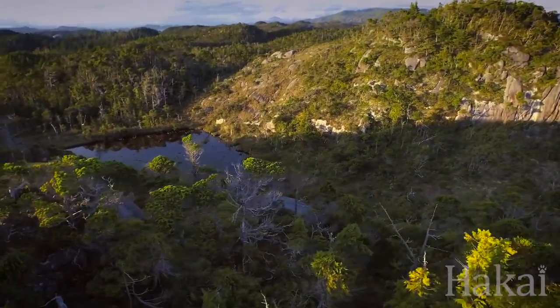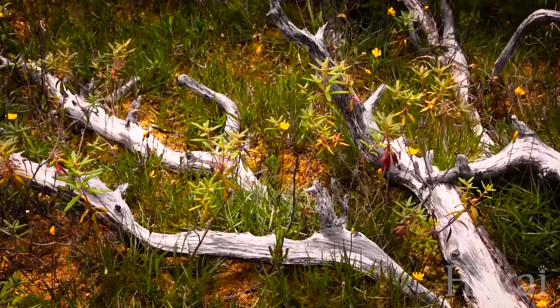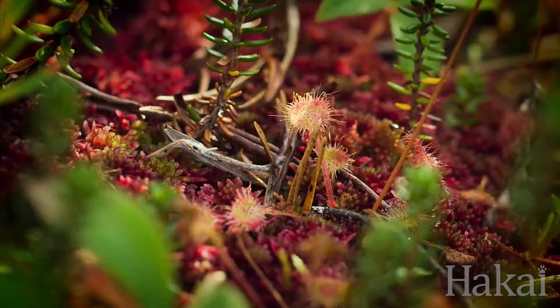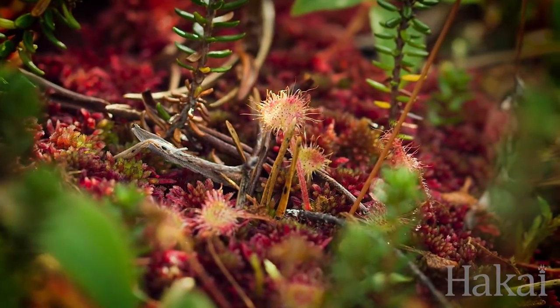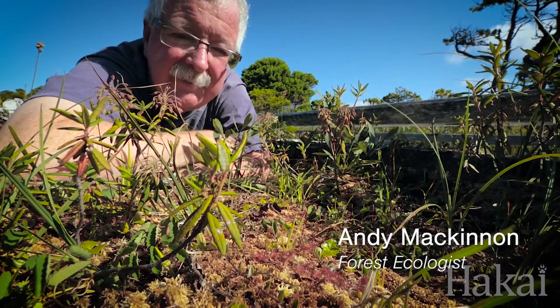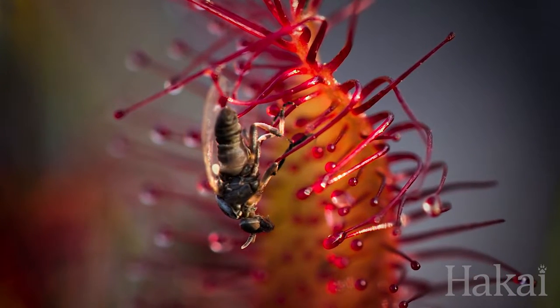A bog is a hard place for a plant to make a living. Nutrients are hard to come by. Some plants have developed a carnivorous lifestyle that allows them to obtain almost all of their nutrients not from the soil, as most plants do, but from insects that they capture and eat.